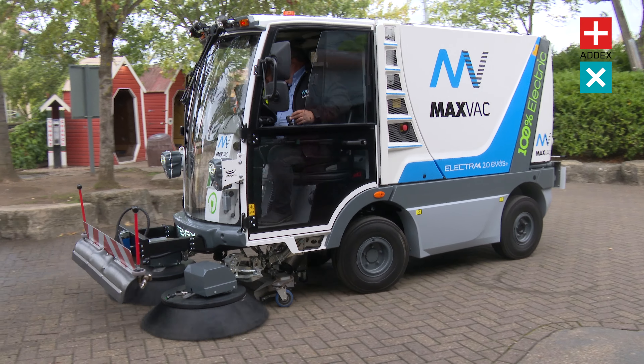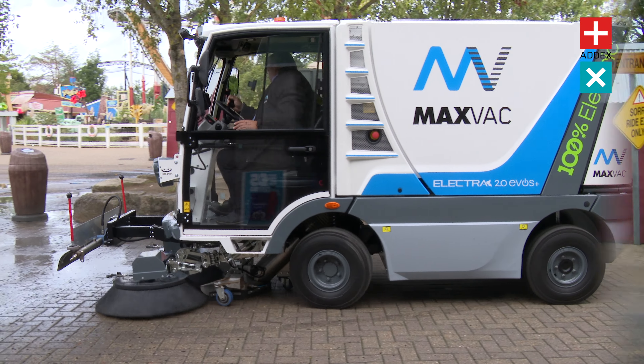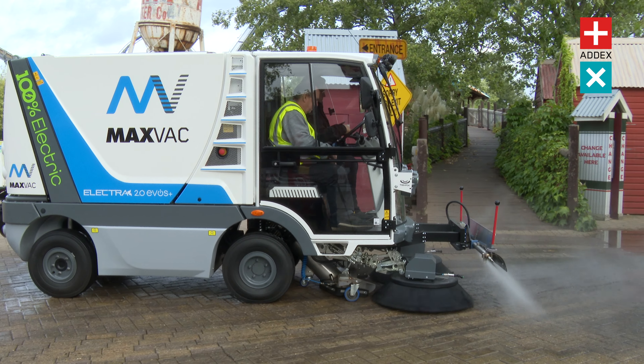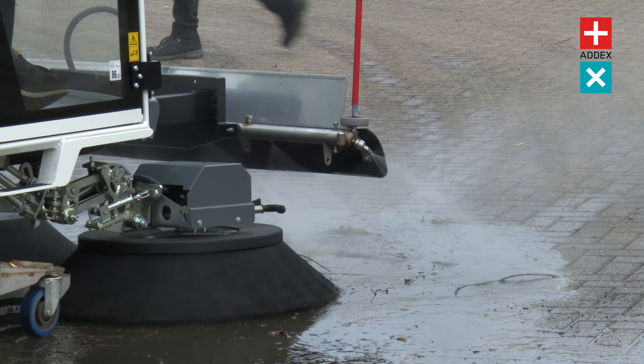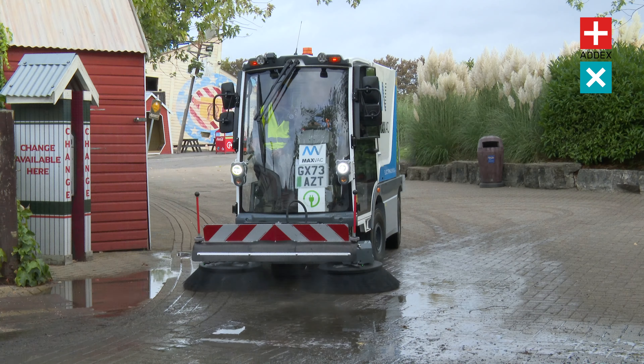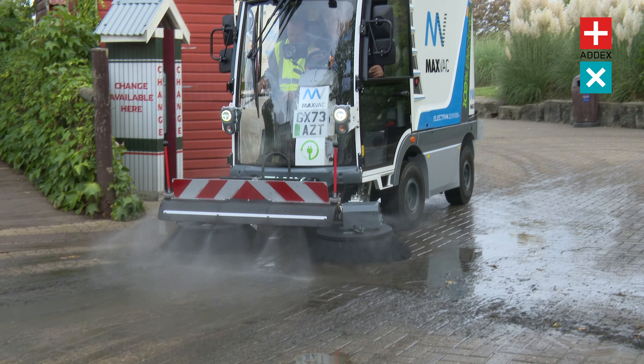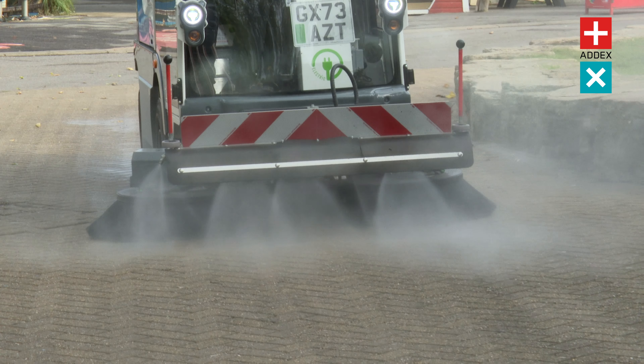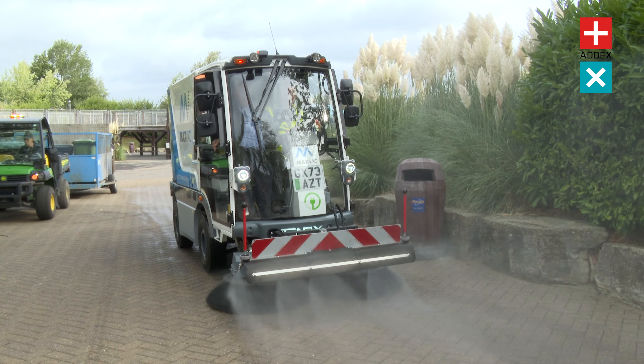You've already been introduced to the MaxVac Electra 2, but we'd like you to meet the Electra 2 EVOS Plus, the next evolution in street-sweeping technology. With a 30% boost in suction power, this machine is a force to be reckoned with. This upgraded Electra can swiftly and effectively capture even the finest of debris, leaving your streets impeccably clean.